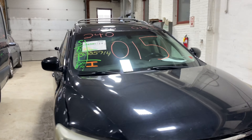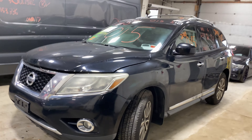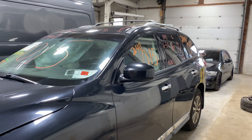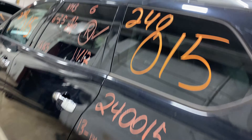Welcome to Tom's Fun Auto Parts Video Inventory. Today's stock number 240015. Today we do have a 2013 Nissan Pathfinder, 113,000 miles on that 6-cylinder 3.5 liter.